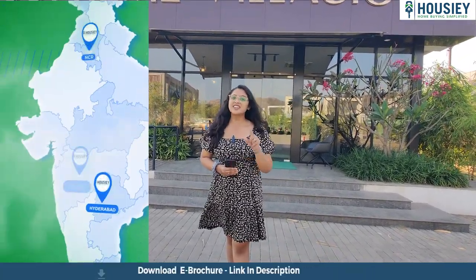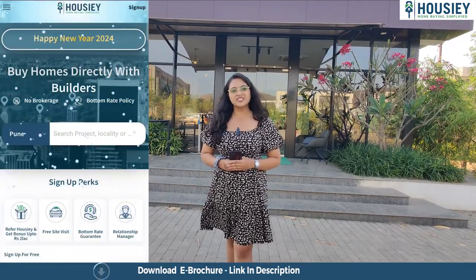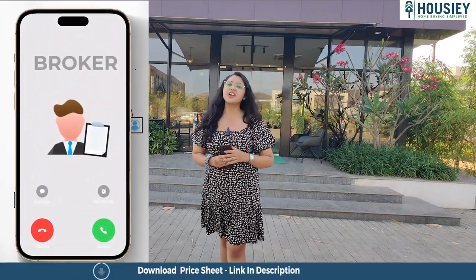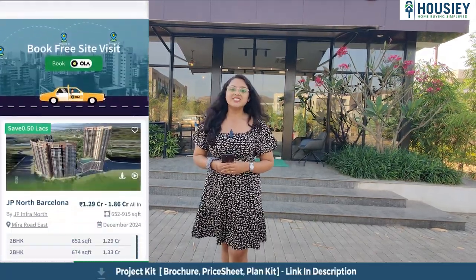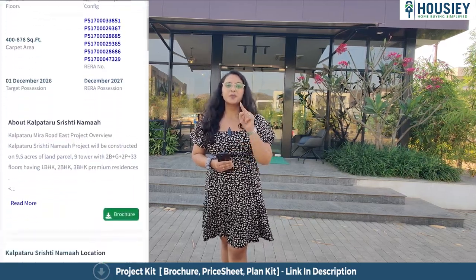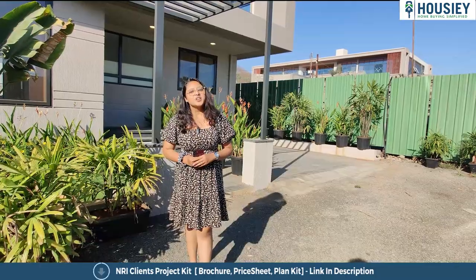But before that, do you know what Housey is? Housey is India's first real estate platform which connects you directly with builders, thereby giving you the bottom rate guarantee. Unlike current listing platforms where an inquiry shares your contact with multiple brokers, Housey connects you directly with builders. Listings here are done by builders, not brokers.